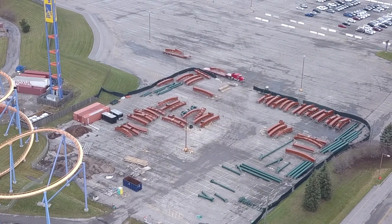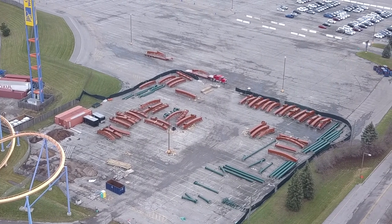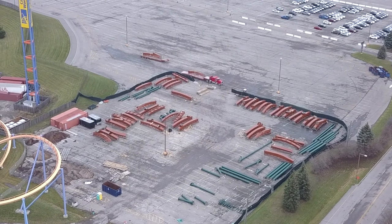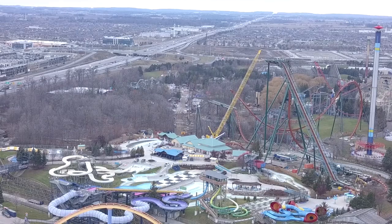We have a really interesting construction update today for Yukon Striker. I have some other hidden information I'm trying to hide in this video — I'm going to make a video on it tomorrow. If you have a keen eye you might be able to pick up on it before I make the video tomorrow. As you can see, no new pieces in the storage slot — like I said, I think all the pieces are here.